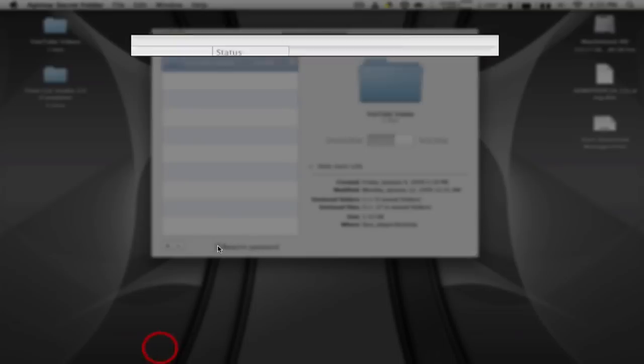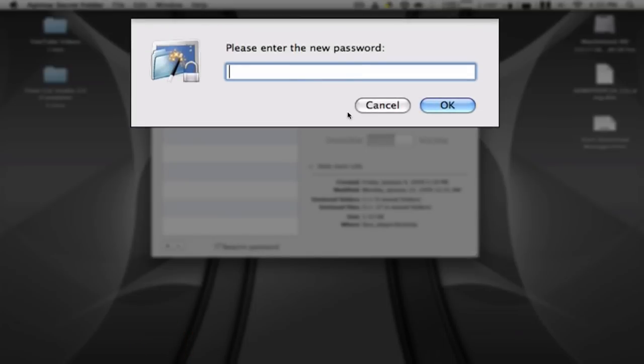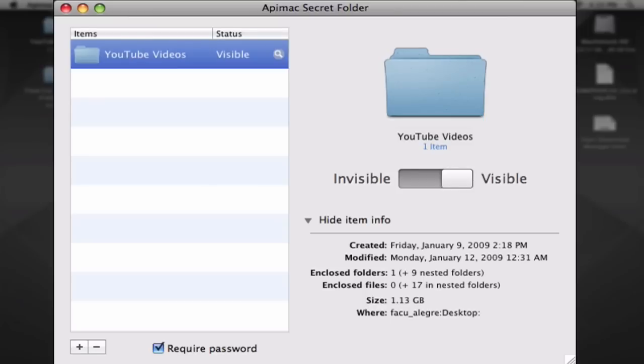Once registered, you can toggle the password option on and enter a new password. I'm going to enter 12345678, re-enter it, and now you can see that the 'require password' option is toggled on.